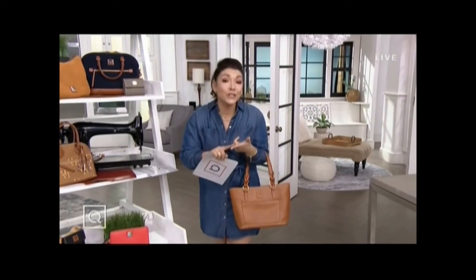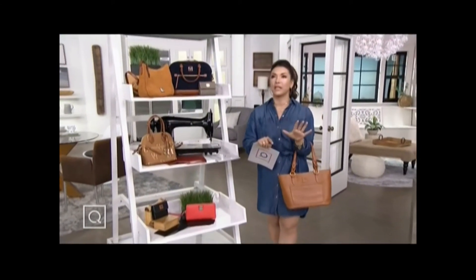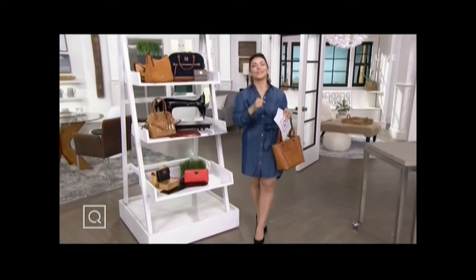We've got loads of exclusive items. You're going to see for the very first time the Dooney & Burke item of the month. We've got suede, we've got my all-time favorite Florentine leather, and of course there's that coated cotton that just makes me melt. Okay, let's get started.